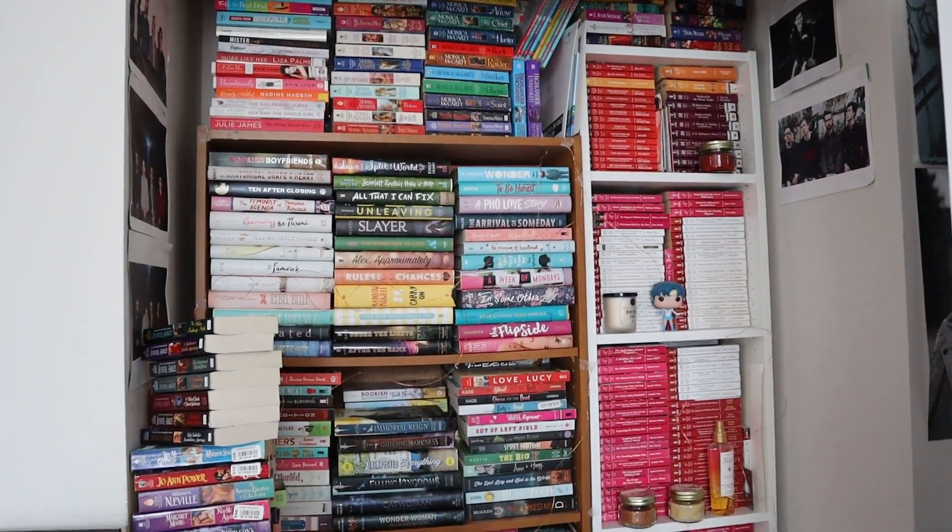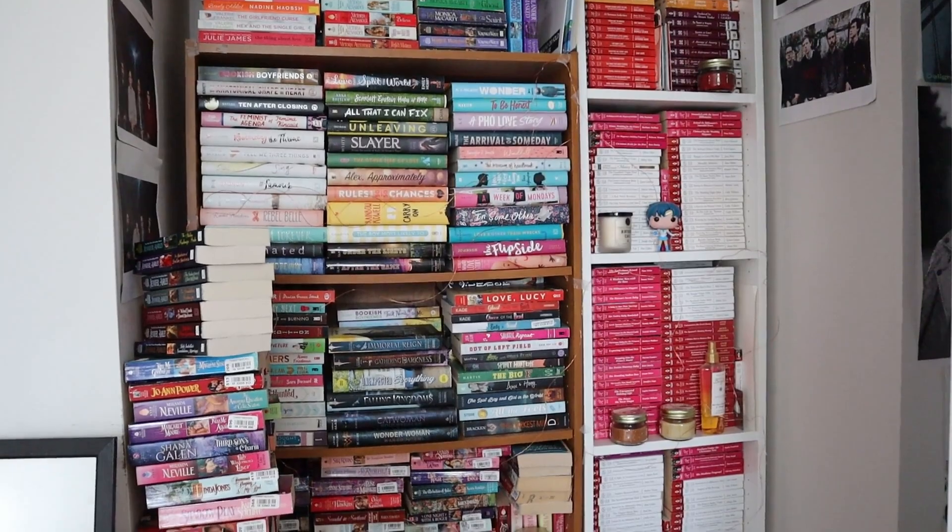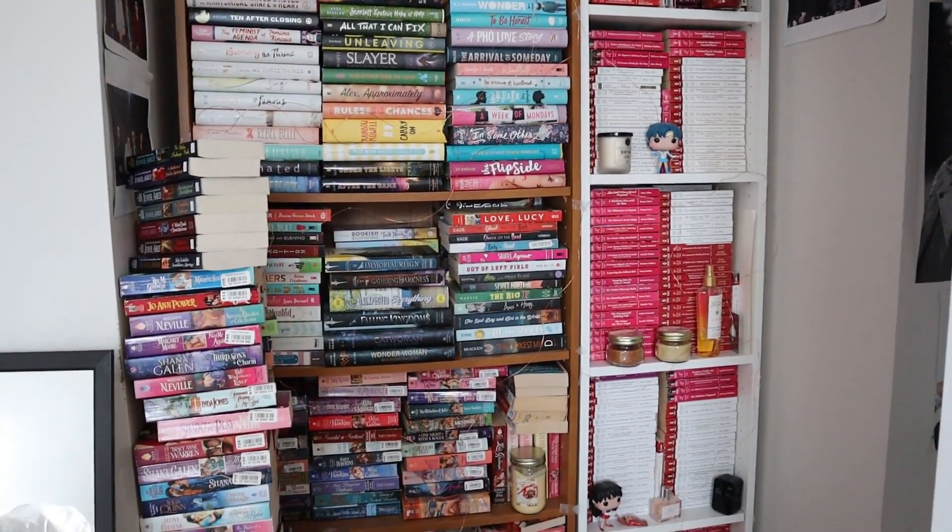Hopefully you guys will enjoy this video and stick around. Subscribe to my channel if you want to see part two, part three, and probably part four, because I have three or four more sections in my room where I have a lot of books. So this is going to be the shelf I'm showing you today.